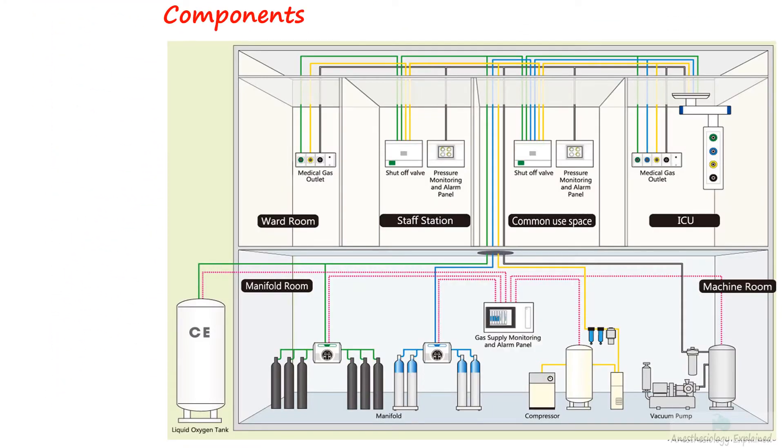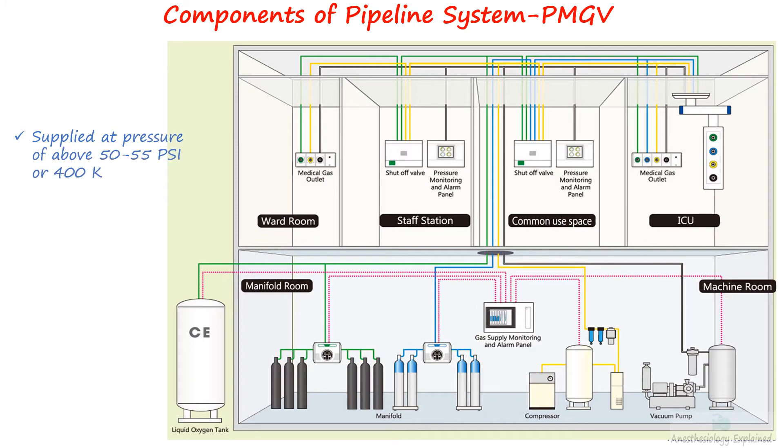Piped medical gas and vacuum, abbreviated as PMGV, is a system in which gases are delivered from central supply points to various locations within a hospital at pressures exceeding 400 kilopascals, 50 to 55 psi, or approximately 4 bar, or 3,000 millimeters of mercury. The conversion of these units was discussed in the basic physics section of this playlist, specifically in the cylinder section.